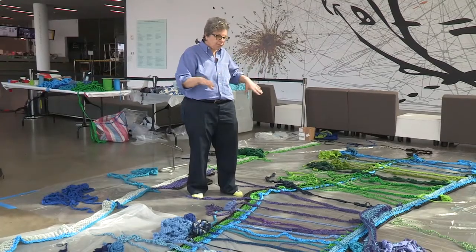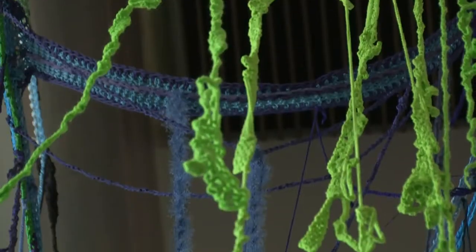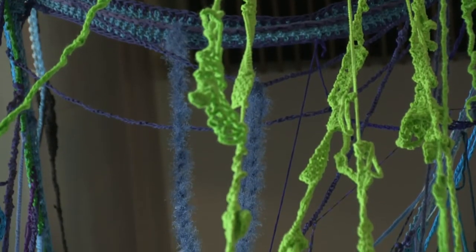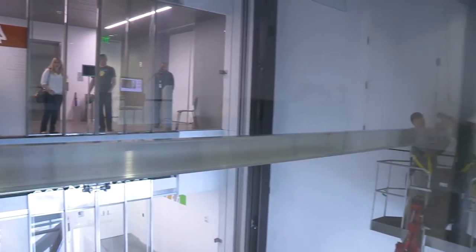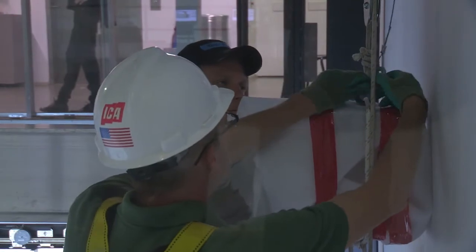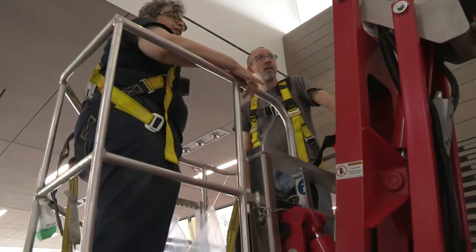We're staging horizontal members of the installation that will hold more cascading parts. Back there they're installing a massive I-beam that we will hang this from. While they're working on the macro, I'm working on the micro.